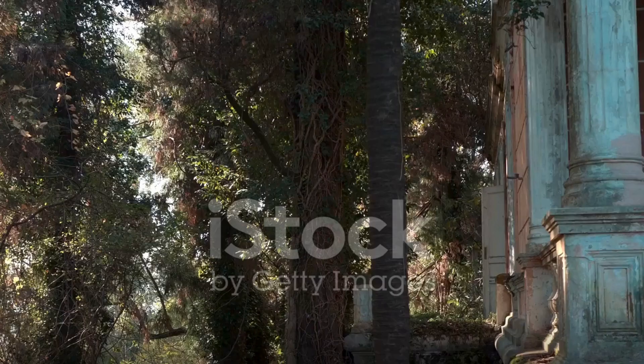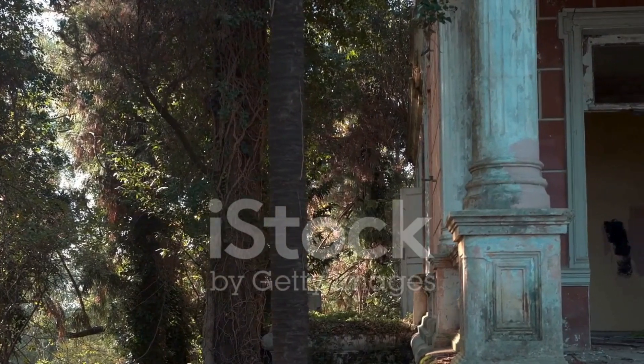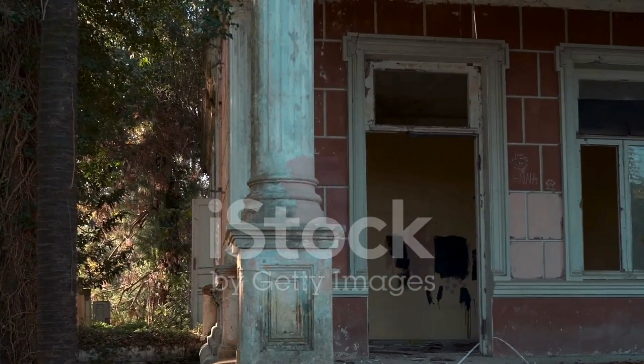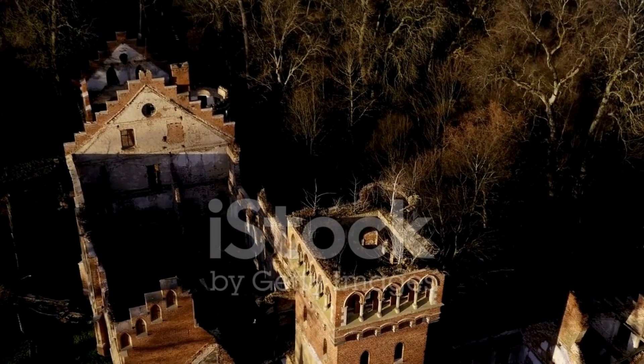Have you ever wondered what secrets an abandoned mansion might hold? What stories could we unravel from the layers of dust and time that have settled within its walls? Today we venture into the heart of such an enigma — an untouched time capsule mansion teeming with mysteries just waiting to be discovered.